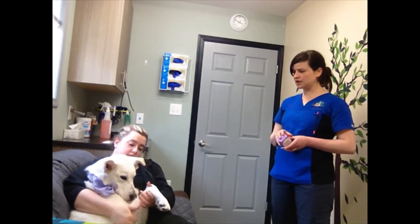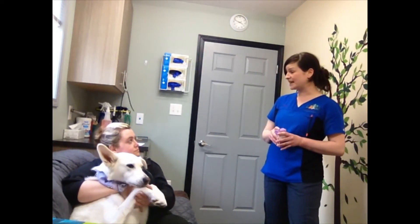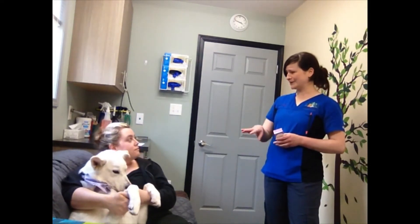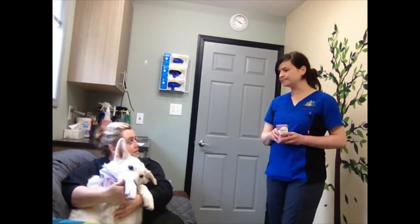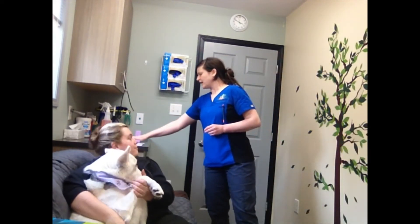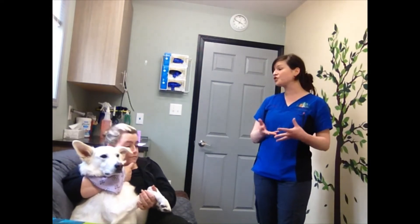Take it with food. Shake it really well. The most common side effects that we do see with it are some gastrointestinal upset — so maybe some vomiting or diarrhea. If you do experience those things with her, discontinue the medication and you can give us a call. There are some other things that can occur too, and I did include them here for you. The digestive upset is just the most common.